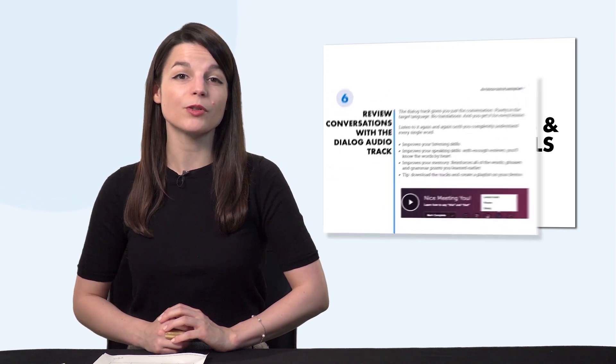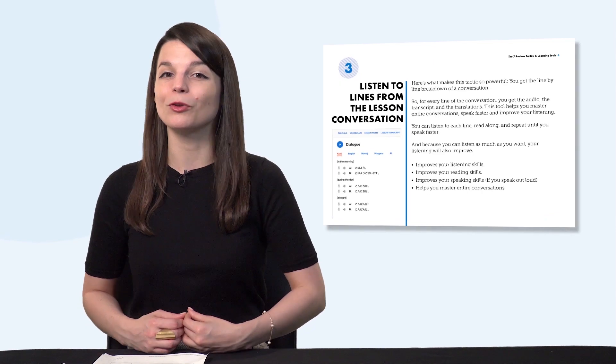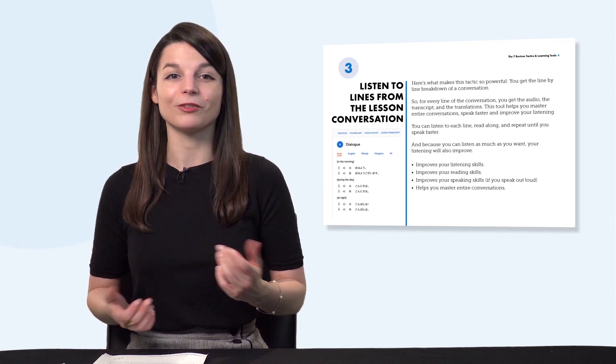But first, listen up — here are this month's new lessons and resources. First, do you know the seven tested ways to learn language fast? With this new ebook, you'll learn how to use our learning system to speak better, remember more words, and improve fast. Download it for free right now.